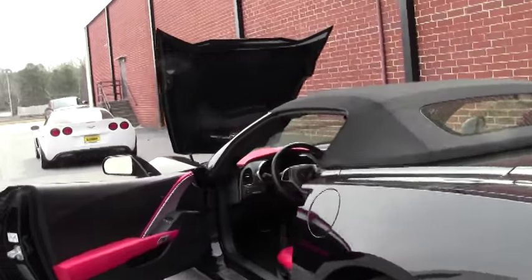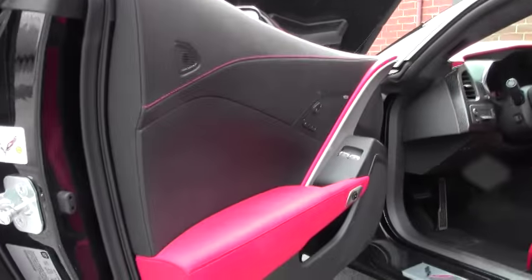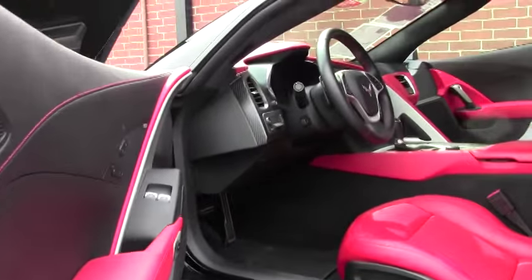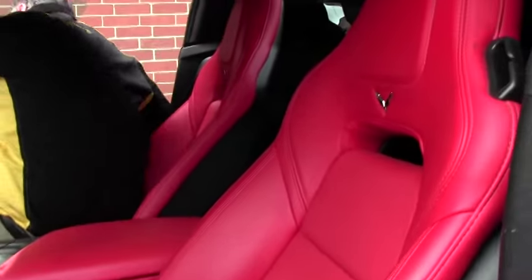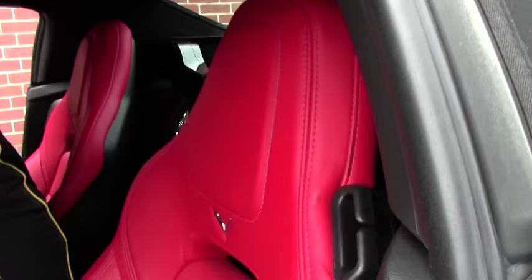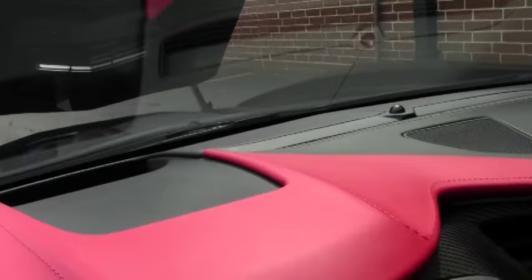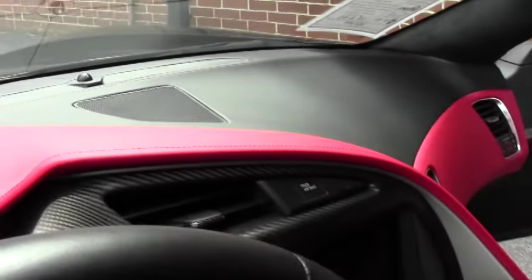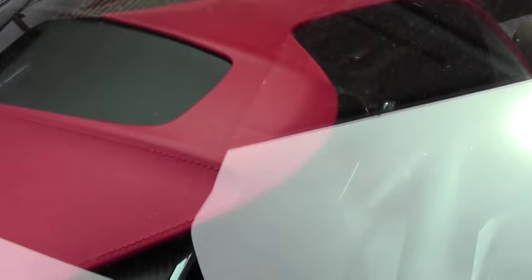As we move to the interior, it is the Nappa leather — a 3LT, obviously in a beautiful red which is absolutely stunning. On a 3LT, the pieces here on the dash as well as both door panels will be in red and in Nappa leather. 3LT being completely loaded.